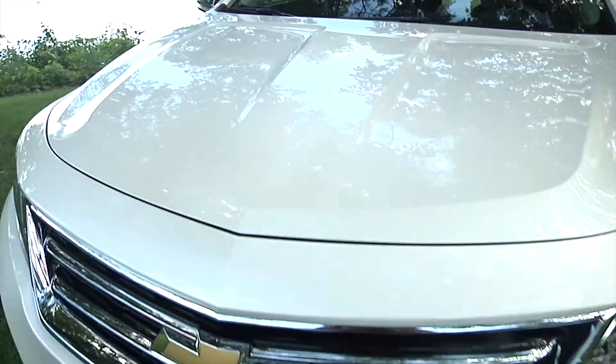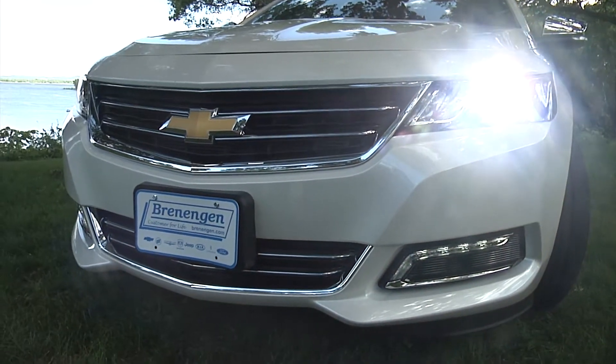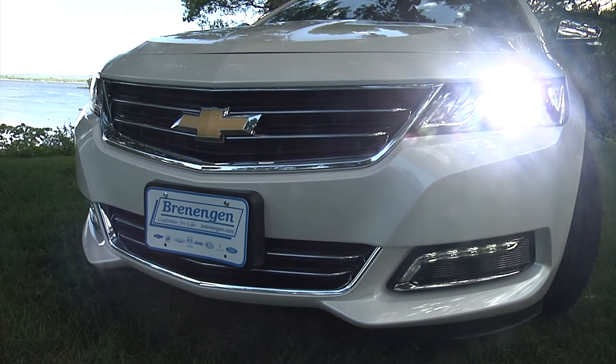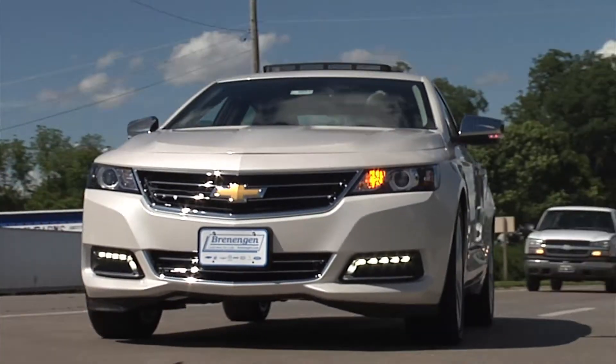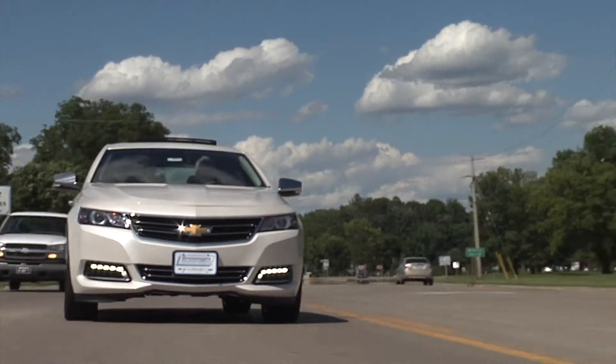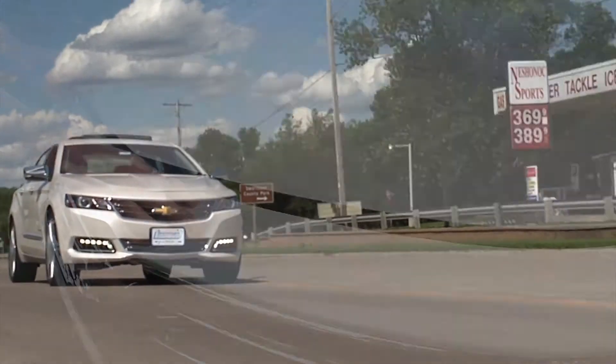From the power dome hood to the wide chrome grille, the projector beam headlights, and the available LED daytime running lights, this is the bold new face of Chevrolet. With wheel choices that run from 18 to 20 inches, you can personalize this latest edition of the Impala lineup to your own taste.